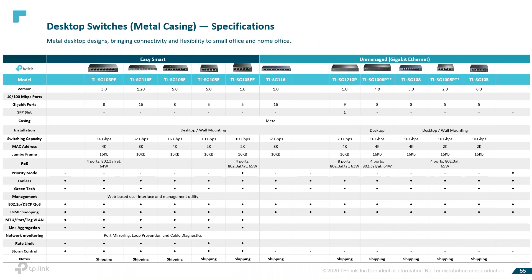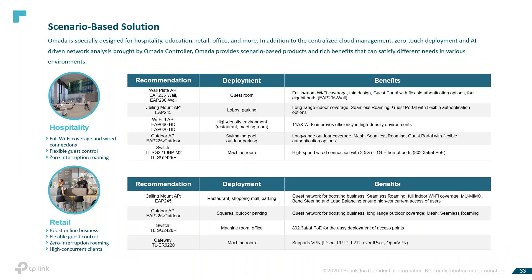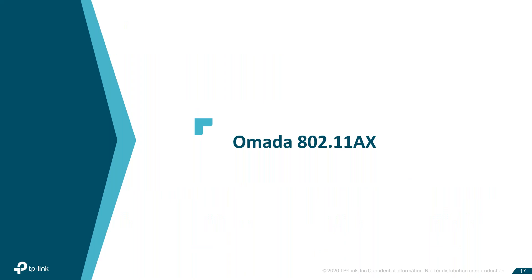Does TP-Link have a modem with the ability to work with the cloud management software? We do not sell a modem in the States. We use the controller to hook up access to the cloud — we're using the controller. So we don't sell a modem per se.